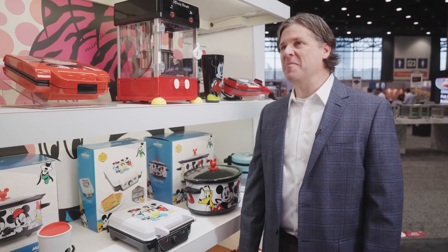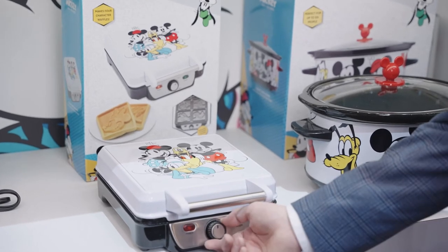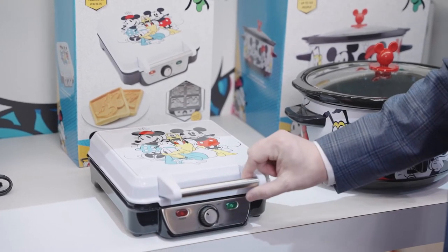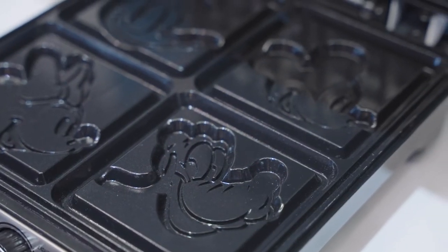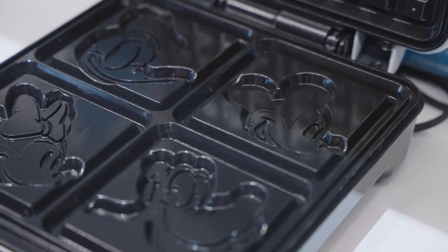We're excited to share our brand new Mickey and Friends four waffle maker. It's 1200 watts of power with variable browning control so you get that perfect shade of golden brown on your waffle. It makes four square waffles featuring Mickey Mouse, Donald, Minnie Mouse, and Pluto.